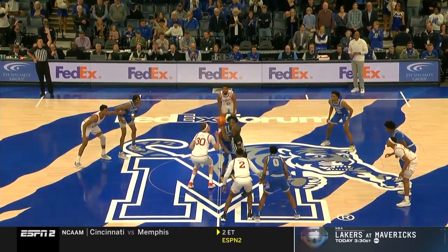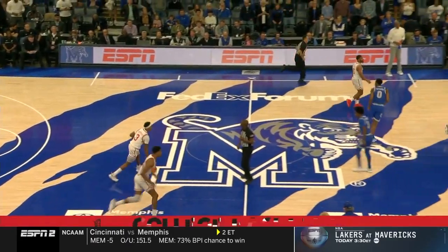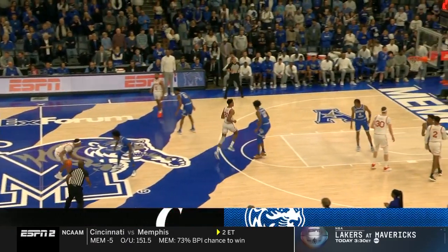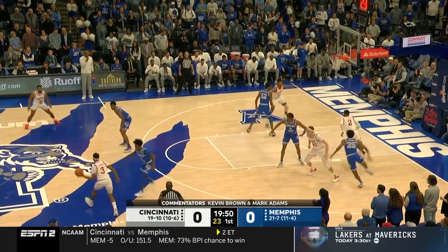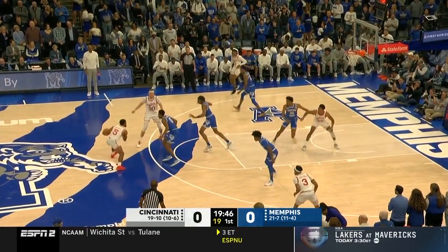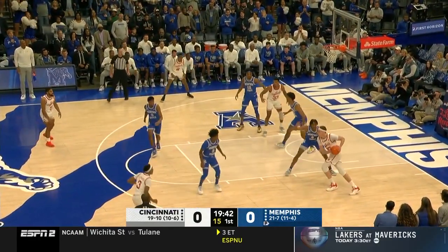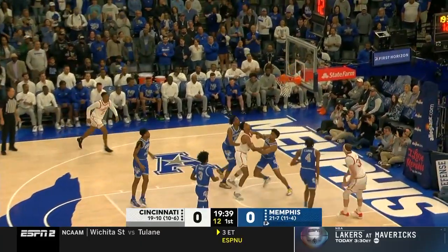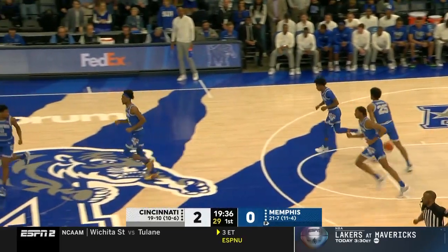Let's get right into it. Victor Locken, DeAndre Williams, and the tip is won by Cincinnati. Pat Adams, Mike Roberts, Bart Lennox are our officials, and the Cincinnati Bearcats have the basketball at 19-10, 10-6 in the American. Memphis is looking to solidify an at-large berth in the NCAA Tournament — maybe a win or two away from locking that up — but it is Victor Locken with the first basket for Cincinnati.